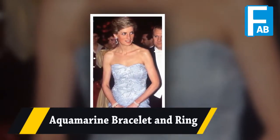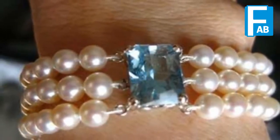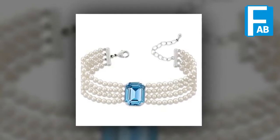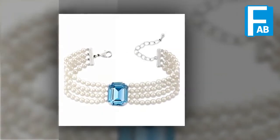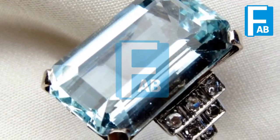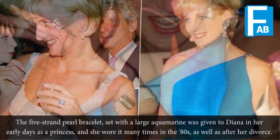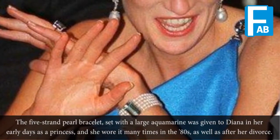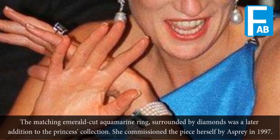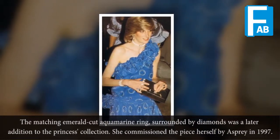Aquamarine Bracelet and Ring. The five-strand pearl bracelet set with a large aquamarine was given to Diana in her early days as a princess, and she wore it many times in the 80s as well as after her divorce. The matching emerald-cut aquamarine ring surrounded by diamonds was a later addition to the princess's collection — she commissioned the piece herself from Asprey in 1997.